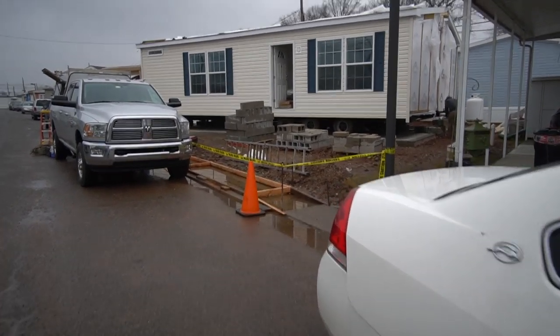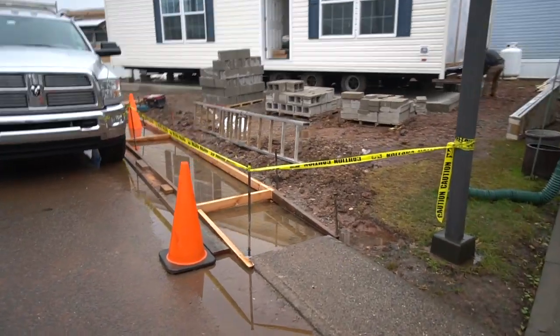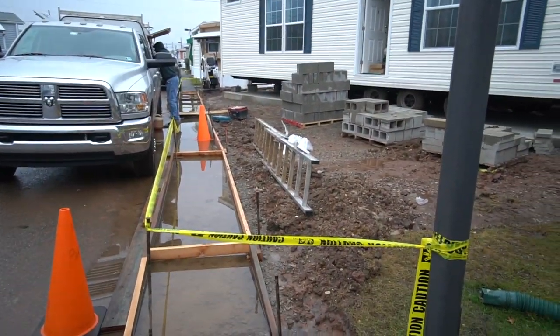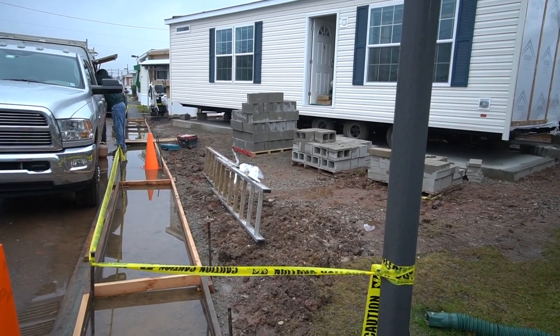So it looks like you're going to be doing the sidewalk also? Yeah, the sidewalk's going to be replaced. Wow, that's a lot of sidewalk. You're putting a patio and a small deck on the front and there's a patio on the back.